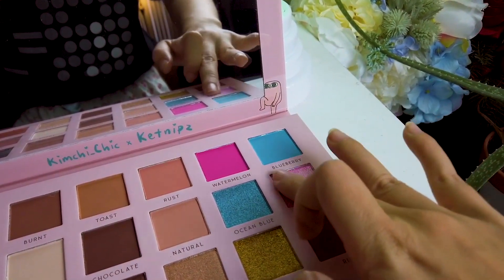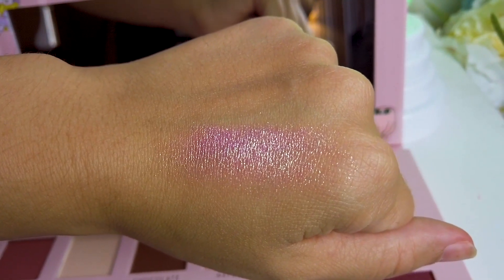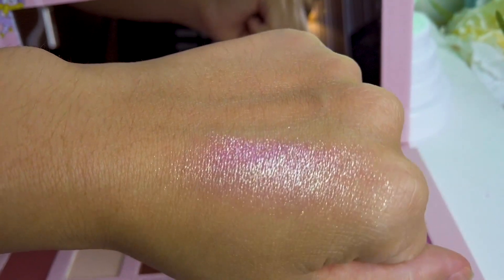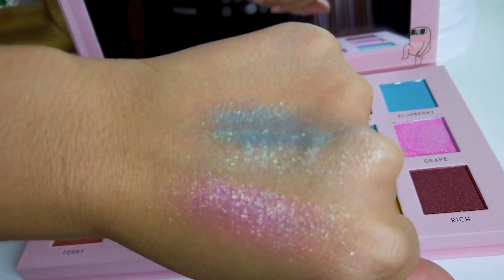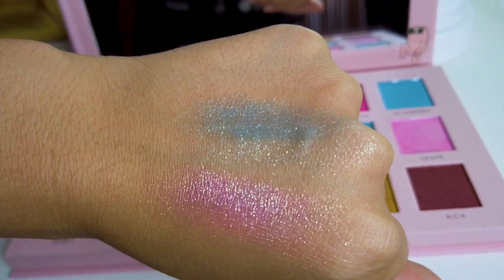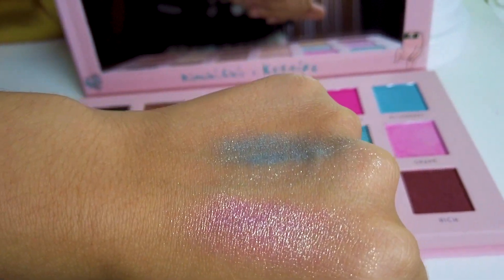This one looks really pretty. It's really smooth. That's grape. It's really pretty, like pink peach with gold shimmer. That one's ocean blue. You kind of have to go over a few times because they're really not that pigmented. These are probably good for highlighting because again, they're not like super pigmented.